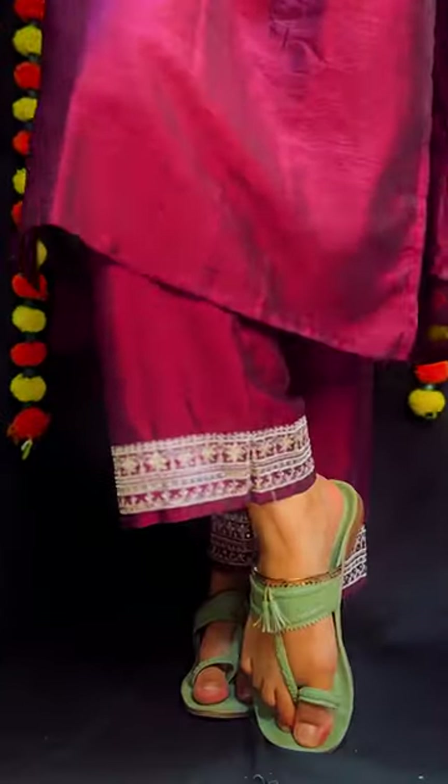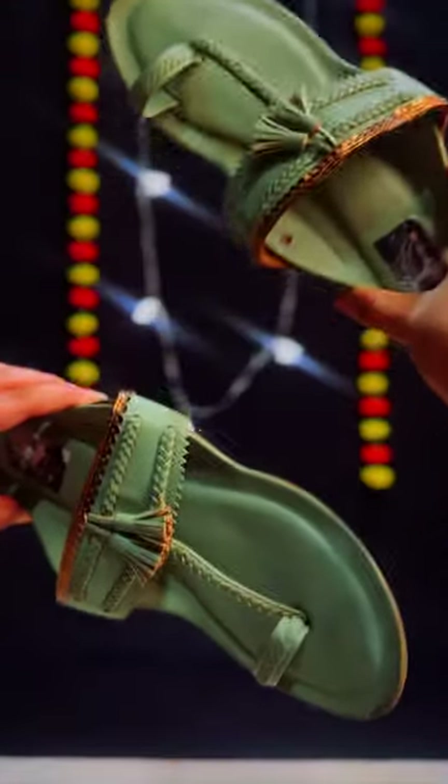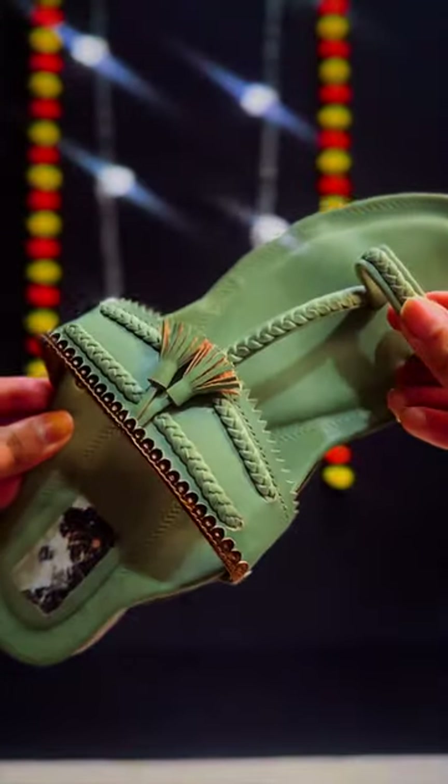This one is a favourite. If you're not a heel person, kolhapuris are made for you. They scream culture and are so comfortable. Get them in colour or metallic and your feet won't hurt in style.